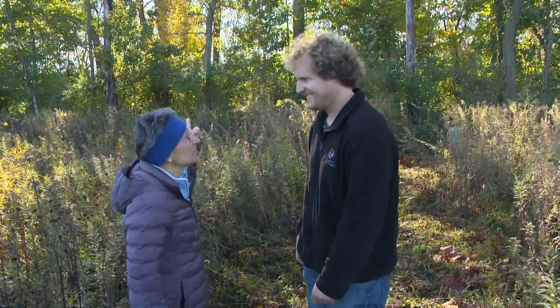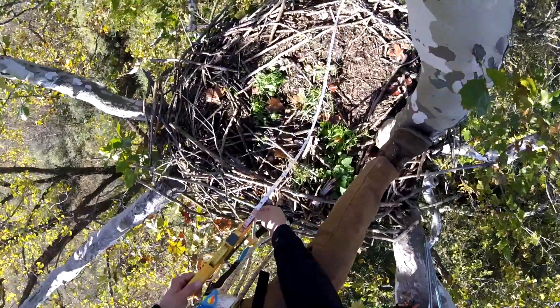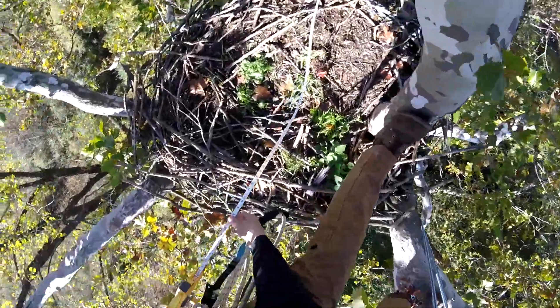The crew's up there right now and they just hollered some information down. We've always kind of guesstimated how wide the eagle nest was. We sent up a tape and they gave us an official measurement: six feet wide. Still plenty big — big nest.